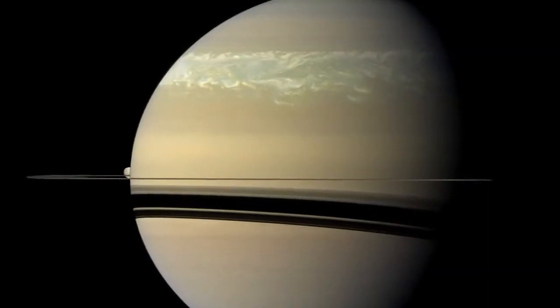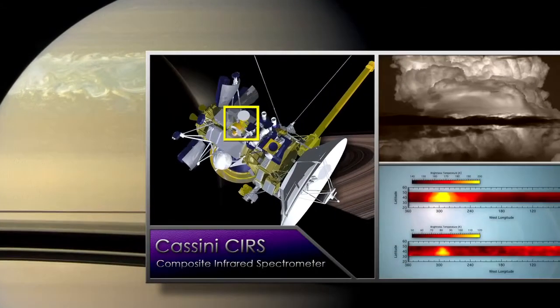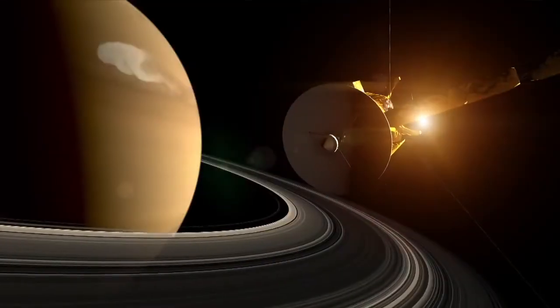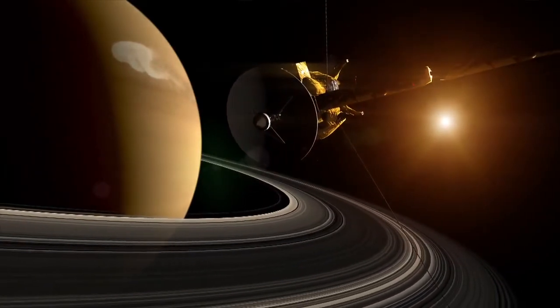We'd never before been able to study a storm system of this magnitude in the infrared, so we are very fortunate at this time to have a spacecraft in orbit allowing us to make a historical record of this great white spot.